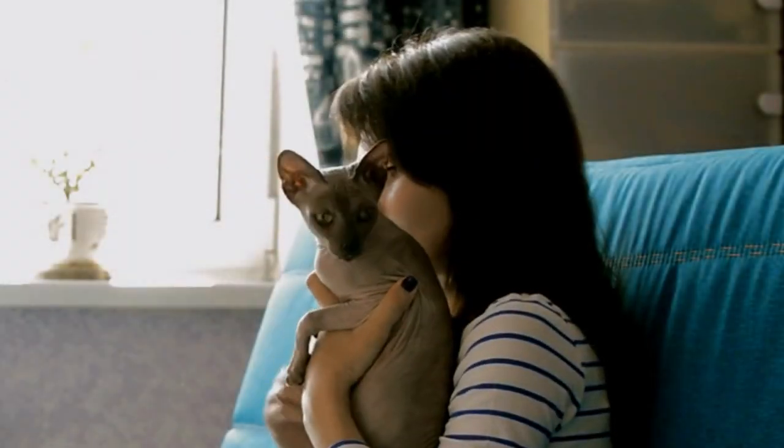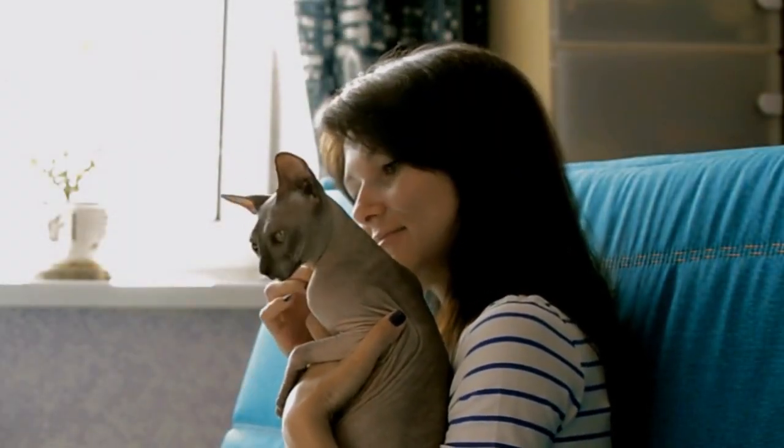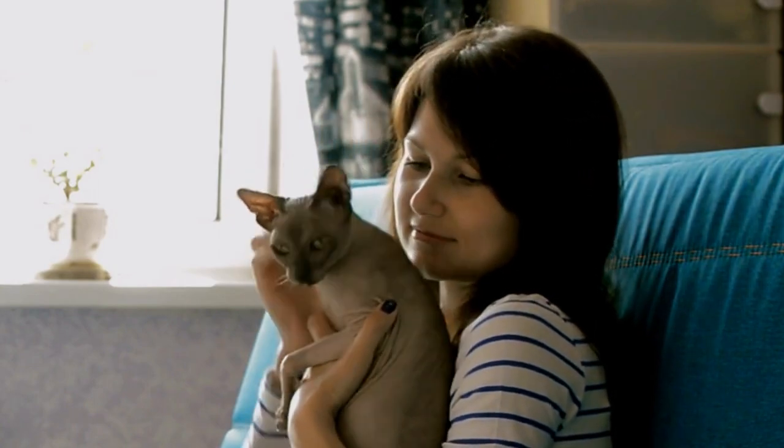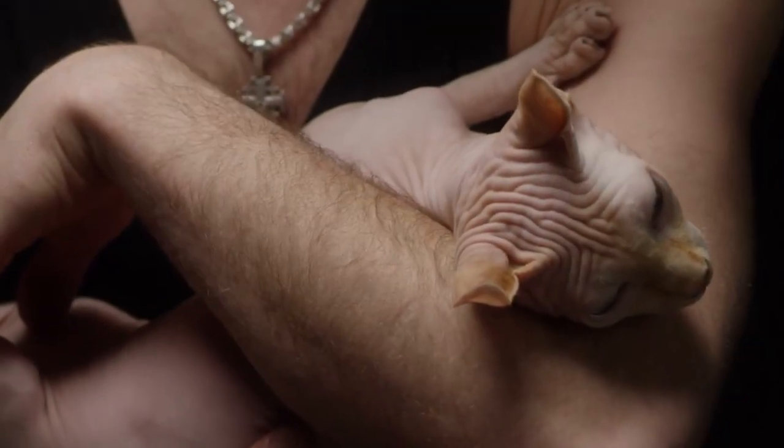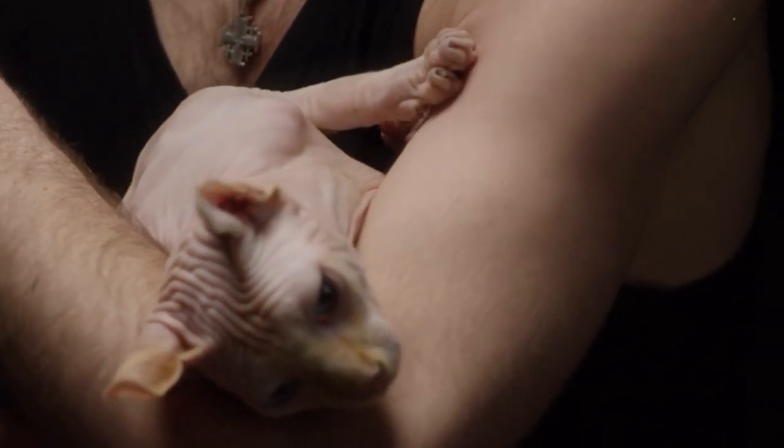Friendly and loving, the Sphinx cat will stick close to you and, whenever she gets a chance, hop onto your lap for cuddles and warmth. Despite not being wholly bald but covered in soft, very fine hair, they tend to get cold quickly.